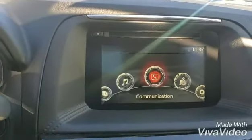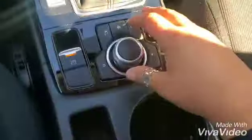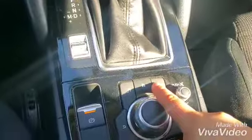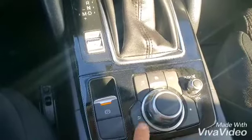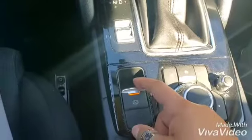You will control everything with the knob that I'm using right down here — it's called Commander Control. You have the volume knob, favorites, compass, home, over here there is music, and this is back. That's how you control everything.